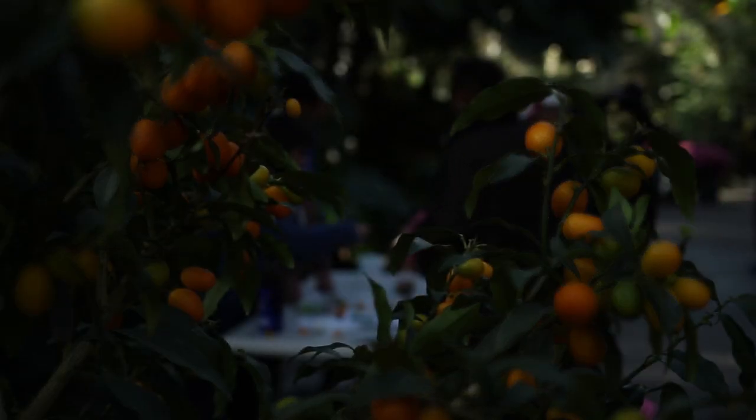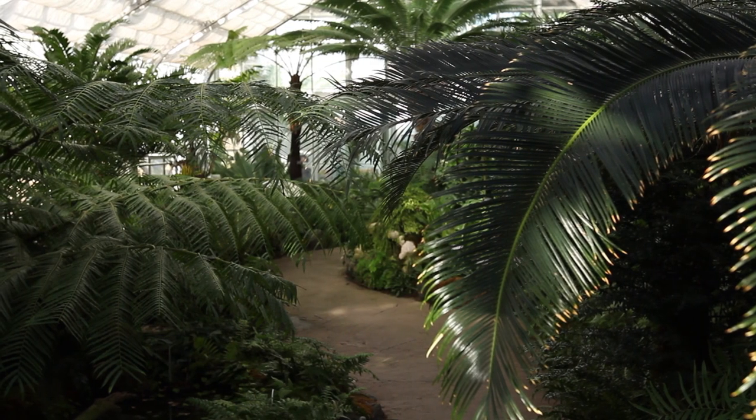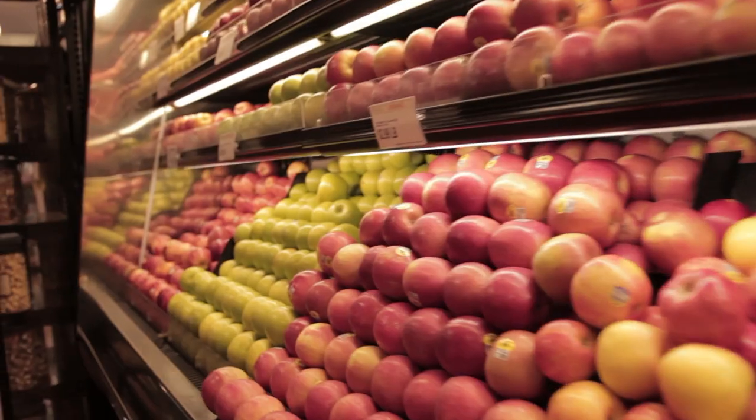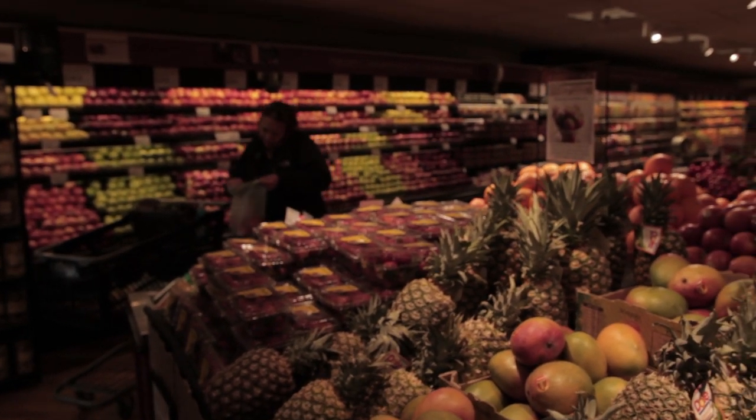Basically, it's one of the greatest evolutionary stories. We wouldn't have any flowers if it weren't for bees. Honeybees pollinate about one in every three bites of food we eat. Without bees, we wouldn't have apples, we wouldn't have almonds, we wouldn't have a lot of our nut crops or the seeds we need to grow many of our vegetables. While we wouldn't starve without honeybee pollination, we would be restricted in our diet to corn, wheat, and potatoes.